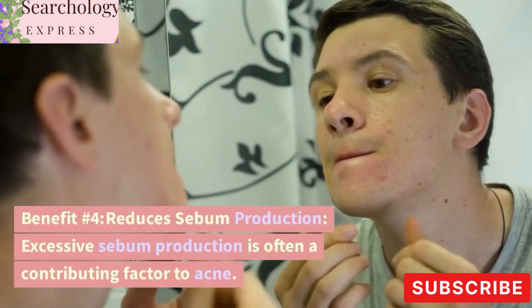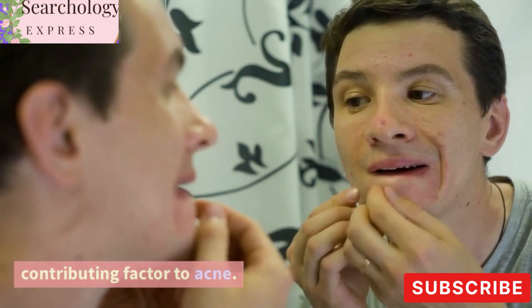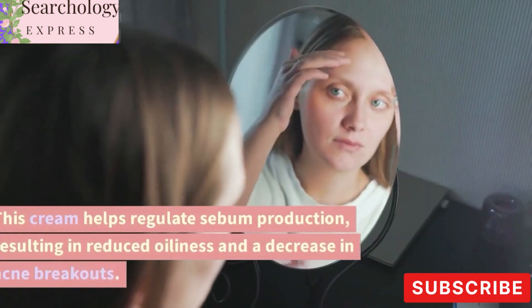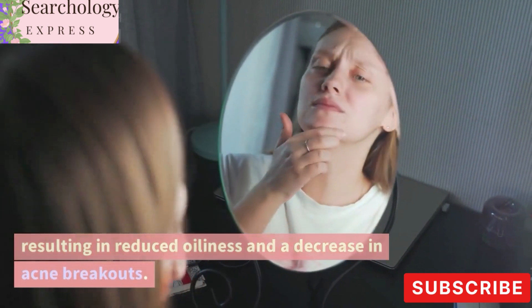Benefit number four: reduces sebum production. Excessive sebum production is often a contributing factor to acne. This cream helps regulate sebum production, resulting in reduced oiliness and a decrease in acne breakouts.